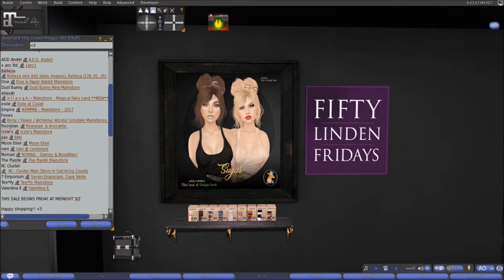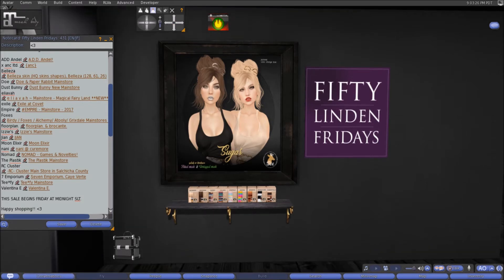Here at Doe this week we have the beautiful hairstyle named Sugar. It is fitted mesh and unrigged mesh, available in solid and ombre, with an optional color-changing bow. Each color pack — even the essentials color pack — is 50 linens each. Come on down and pick that up.